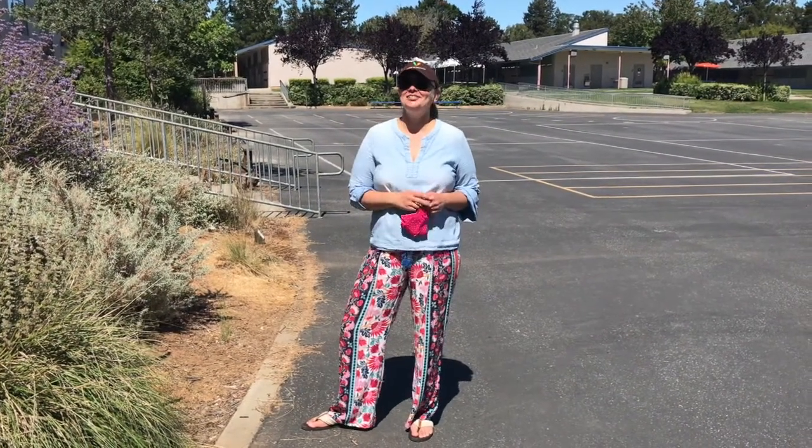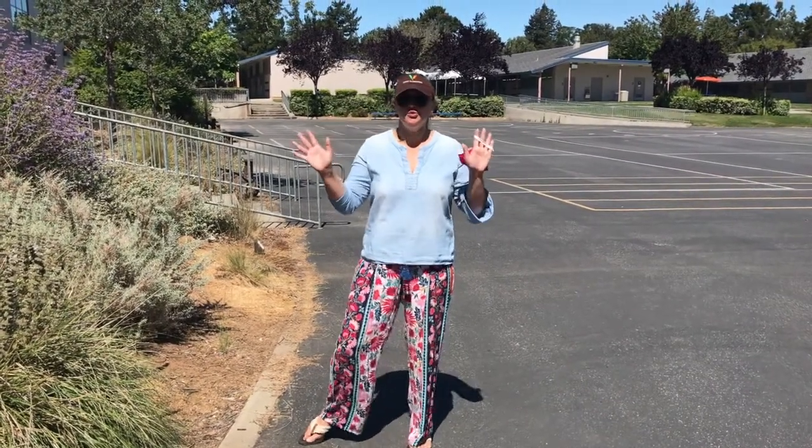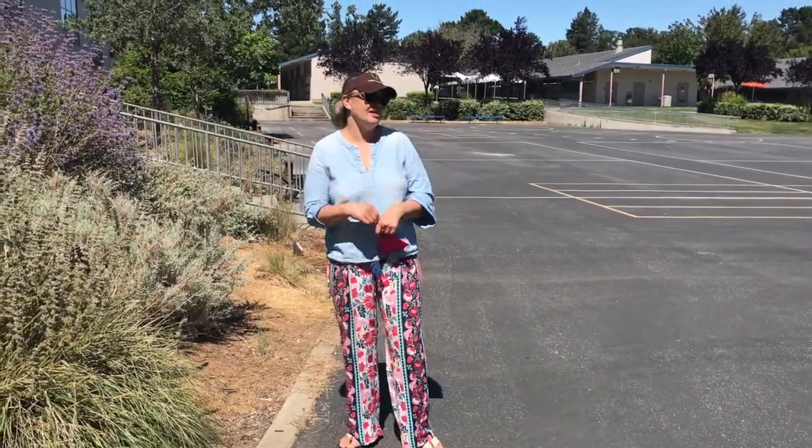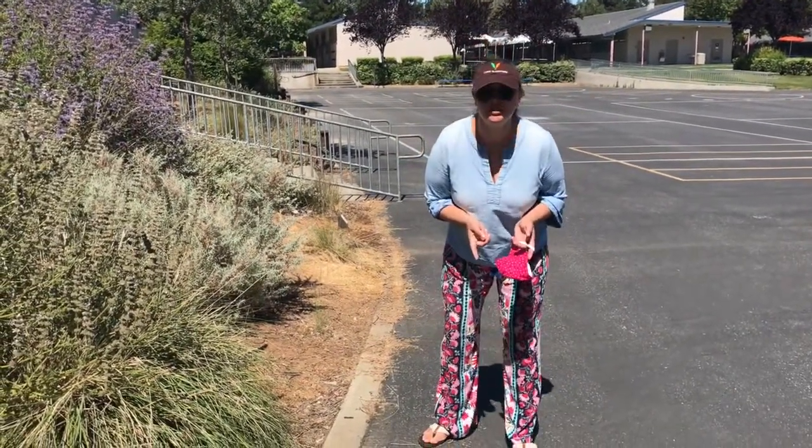Hi friends, it's Sarma from Living Classroom. I am at another mystery school. I would love for you to come with me and join me on walking through the native garden and try to figure out what school I'm at.